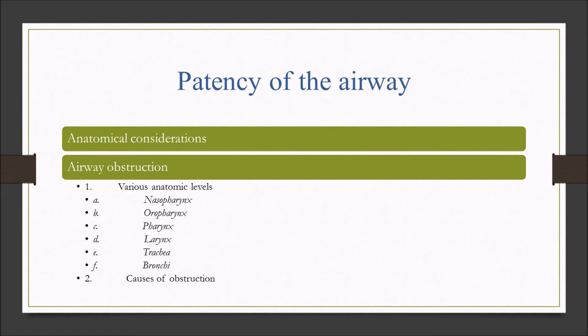The trachea has cartilage rings rolling all the way down through the bronchial tubes to keep those airways patent. That's not important with the esophagus going down to the stomach — if that collapses, nobody cares. But the airway needs to remain patent, and that's why we have those cartilaginous rings.